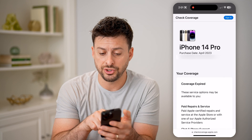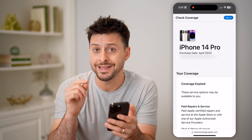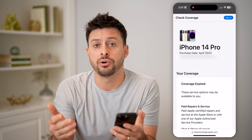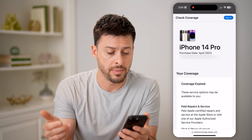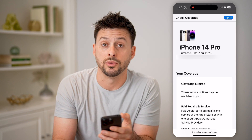And you'll be able to see it shows the purchase date of April 2023. It doesn't show the exact day — Apple just doesn't include the exact day — but it does show the month and the year. So it's about 13 months old because now here we are in May of 2024, and this was bought in April 2023.